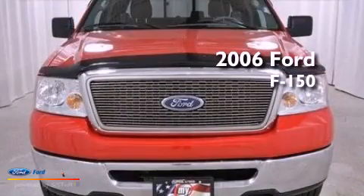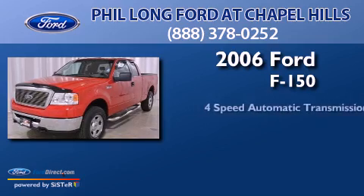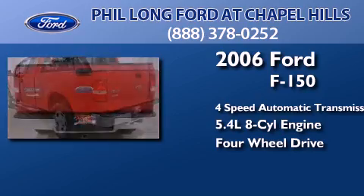This is a 2006 Ford F-150. This truck has a four-speed automatic transmission, a 5.4-liter V8, and the added safety and control of four-wheel drive.